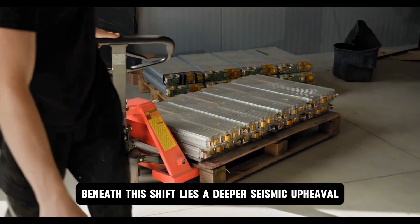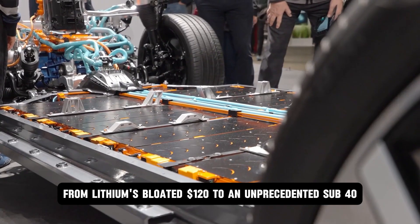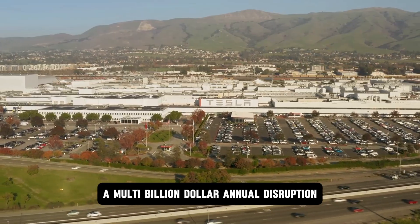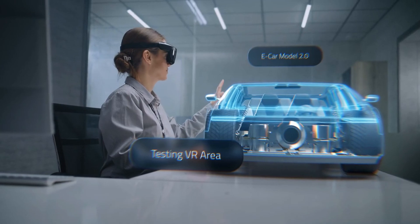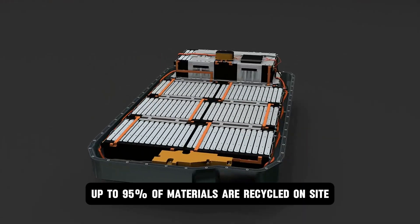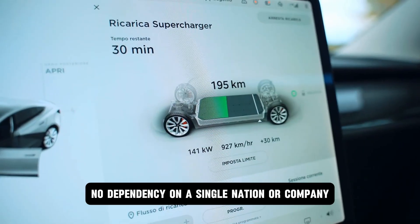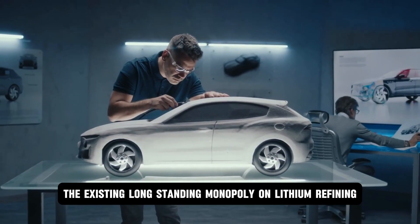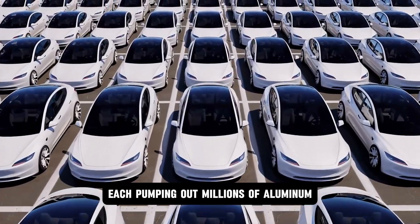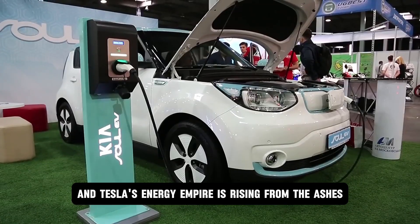Beneath this shift lies a deeper, seismic upheaval: the decline of lithium. Tesla's aluminum ion battery slashed costs per kilowatt-hour from lithium's bloated $120 to an unprecedented sub-$40. This cost collapse alone threatens to dismantle the entire lithium supply chain — a multibillion-dollar annual disruption Tesla openly projects. But it's not just price — it's control. The entire battery lifecycle is designed to be circular, local, and autonomous. Up to 95% of materials are recycled on site. No sprawling mines in unstable regions. No geopolitical choke points. No dependency on a single nation or company. The existing monopoly on lithium refining — over 80% of the global market — faces its most existential threat yet.